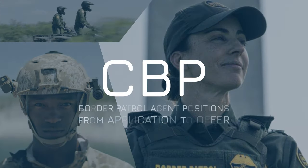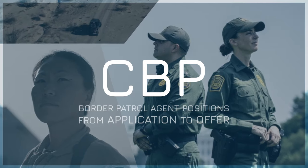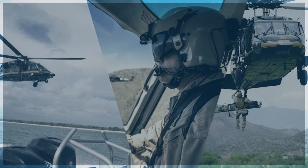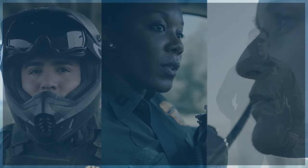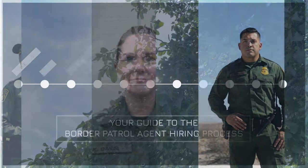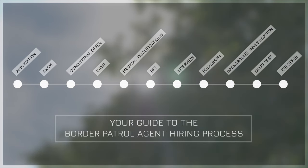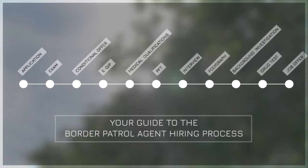Working at CBP isn't like any other job. Our hiring process has several steps, but each one is necessary to make sure we're hiring people who are qualified and capable of doing this work. So if you're interested in CBP, here's what you need to know to complete our hiring process successfully for Border Patrol agent positions. Let's go step by step.